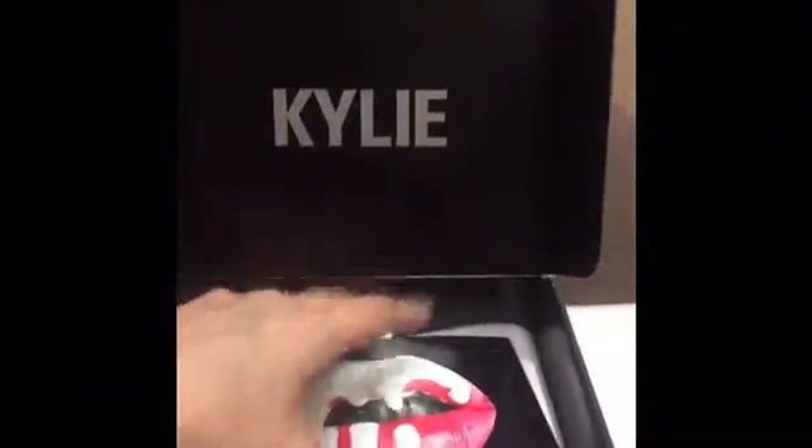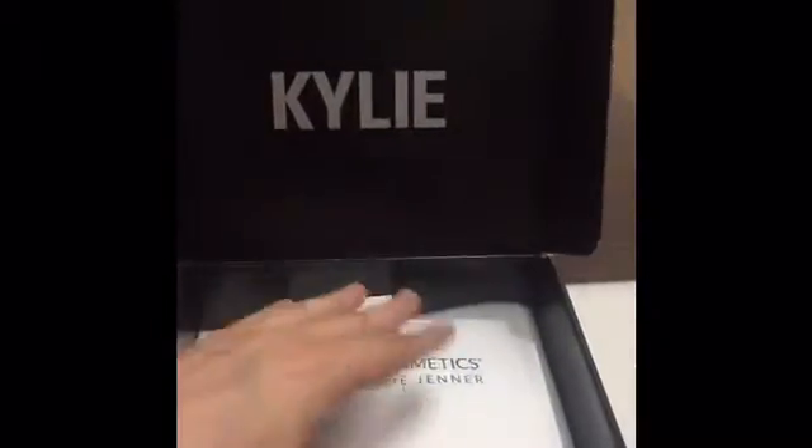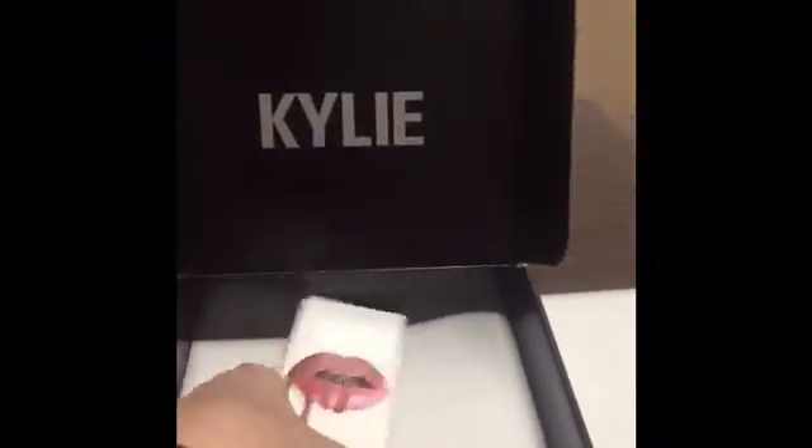It's finally here. Got a postcard. My Kylie Jenner lip kit came in in Candy K and I love it.